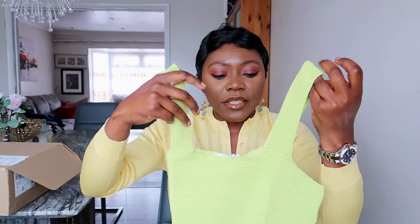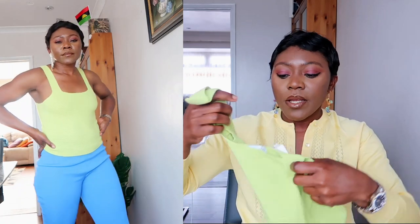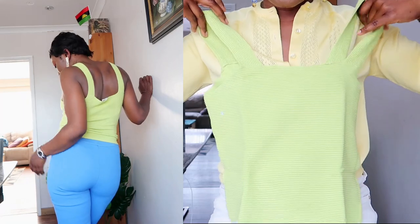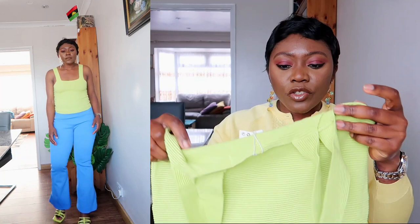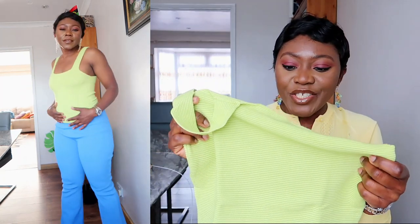I also got these gorgeous tank tops made from a ribbed, light, stretchy material. I got them in a size medium. They're going to be really cute with jeans or shorts — very simple and pretty. I love the color and the material looks really chic and expensive. And that's it for the clothes — I also got some accessories.